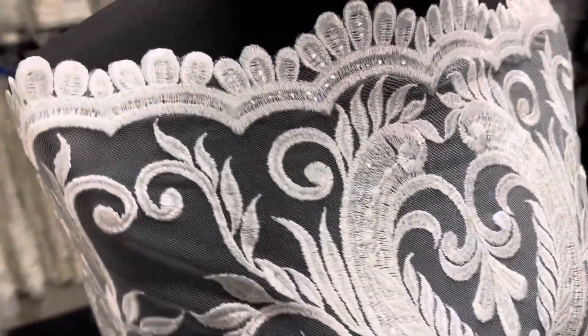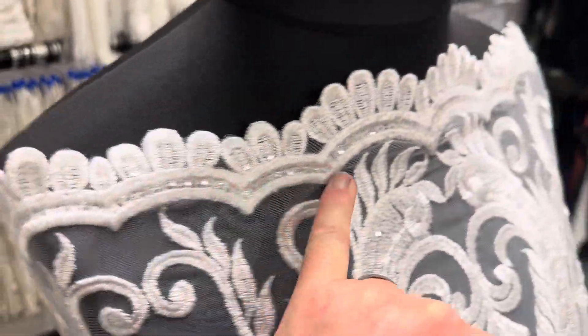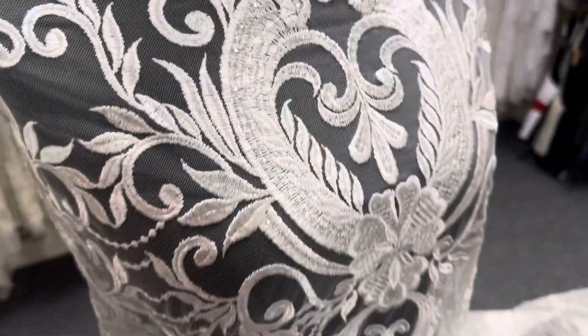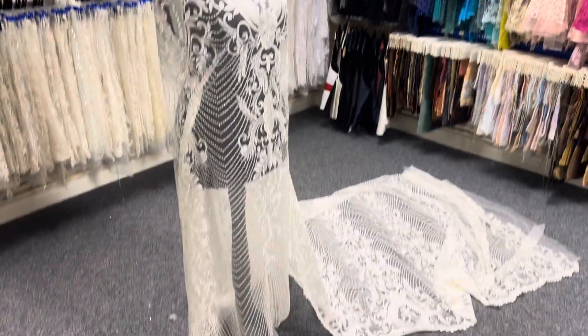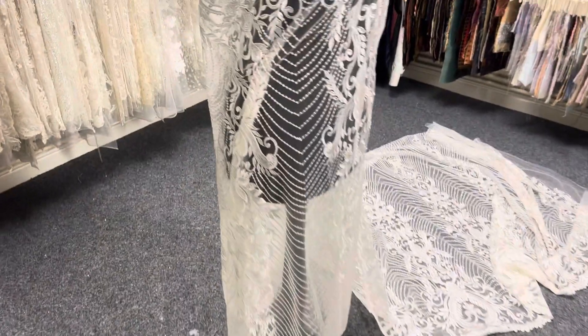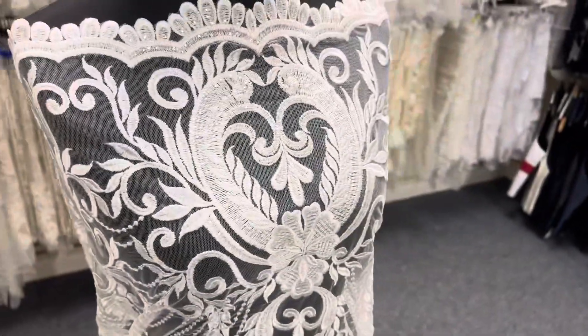The embroidery has been very subtly embellished with an array of sparkling sequins which just catch the daylight. Absolutely stunning. Available from stock and with free sampling, this is an ivory lace called Etta.